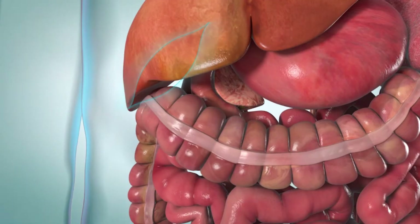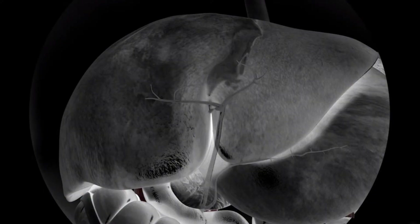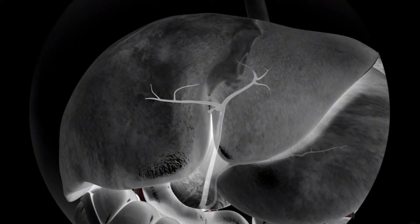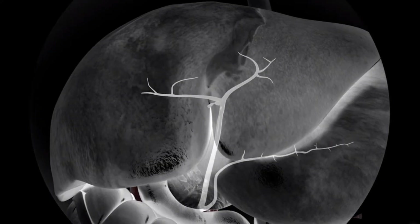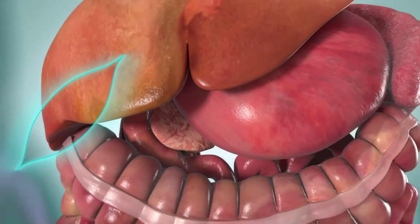During surgery, your surgeon may use an x-ray to look at the bile ducts inside your liver. A special contrast dye is injected into your bile system and an x-ray is taken. This will show any gallstones that may still be in the bile duct. If any stones are found, the surgeon will take them out. The incision is then closed with stitches or surgical glue.